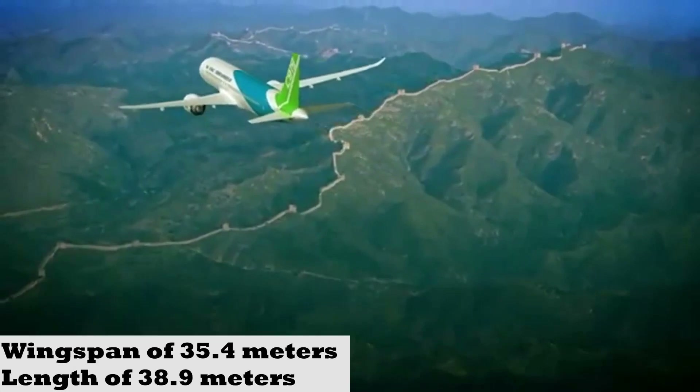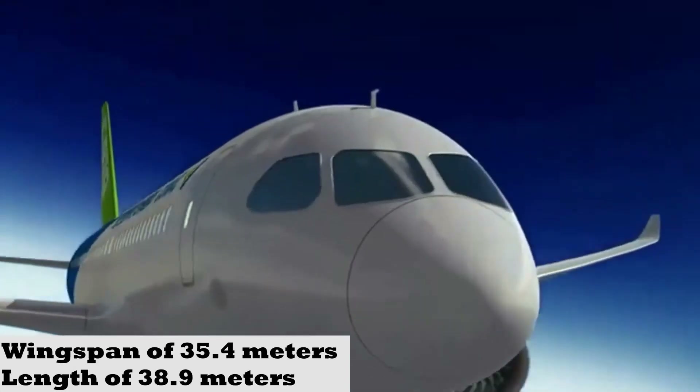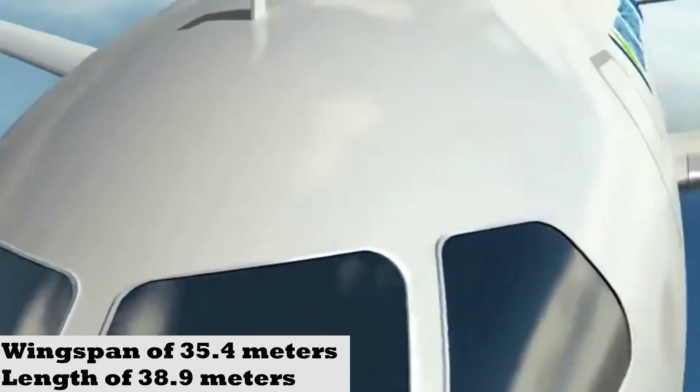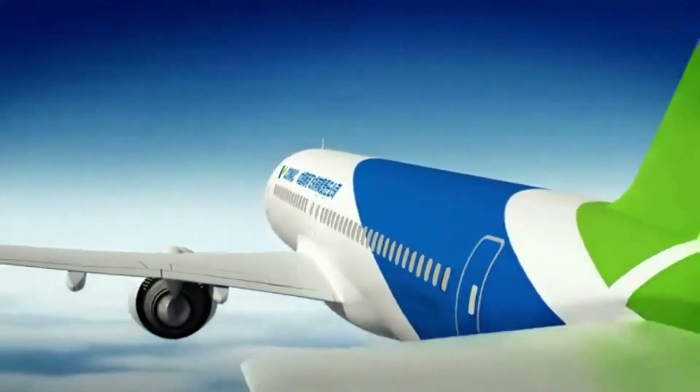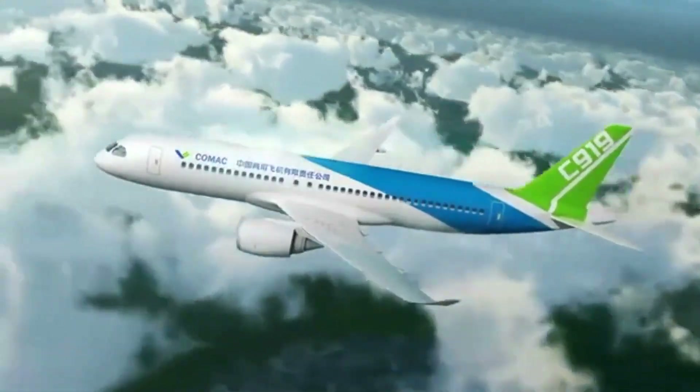In terms of dimensions, the C919 aircraft has a wingspan of 35.4 m and a length of 38.9 m. Its maximum take-off weight is 77.3 tons, and it has a maximum cruising altitude of 12,100 m.